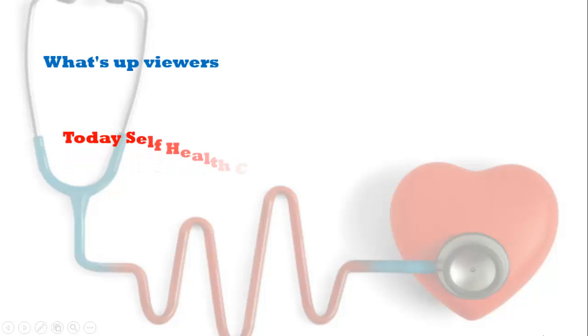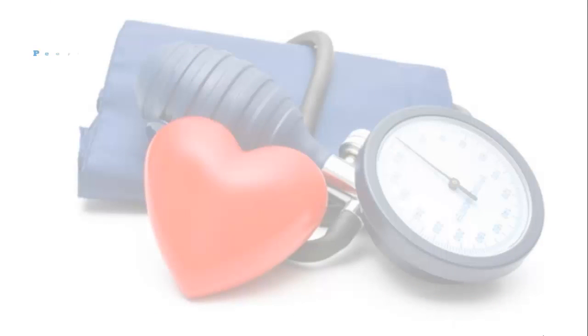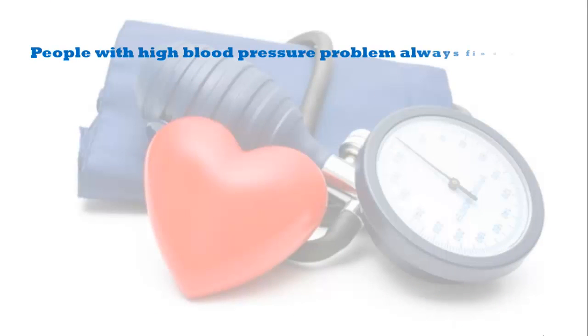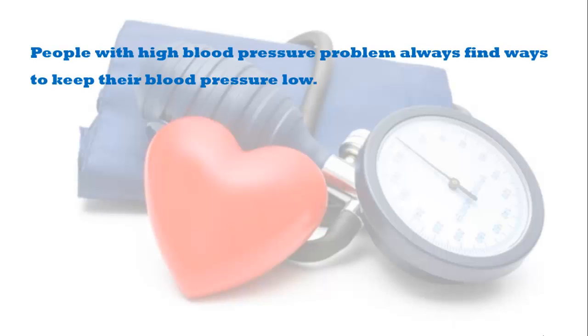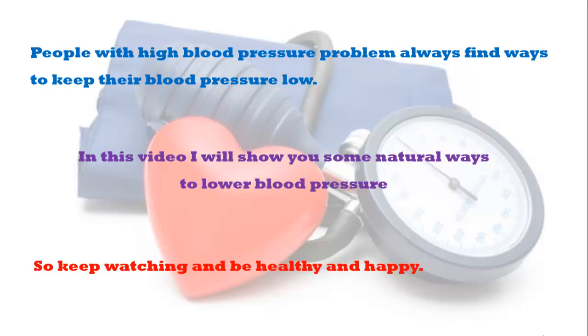Welcome viewers, hope you are well today. Self Health Care is presenting a new video about blood pressure. People with high blood pressure always find ways to keep their blood pressure low. In this video I will show you some natural ways to lower your blood pressure, so keep watching, be healthy and happy.